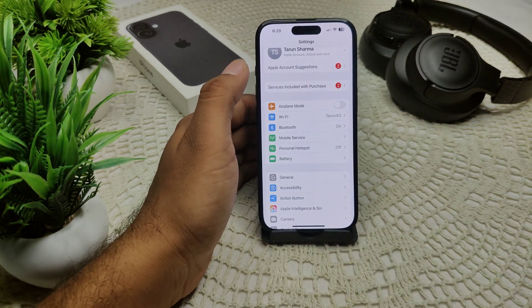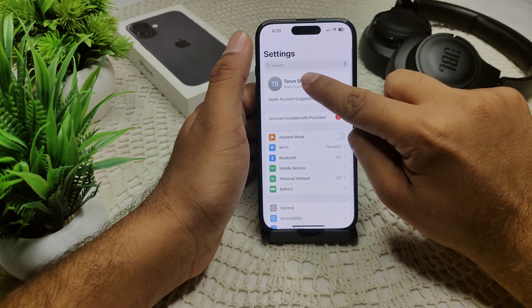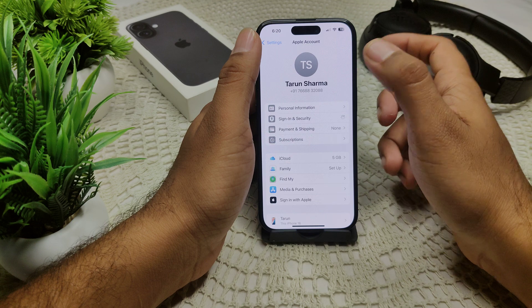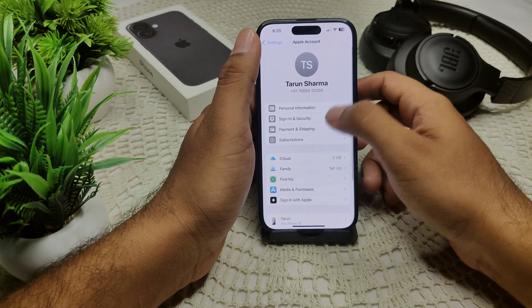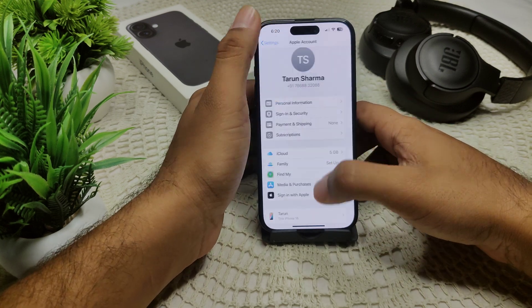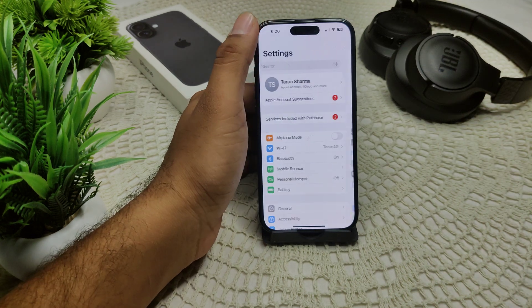If that doesn't work, try signing out of your iCloud temporarily. Go to Settings, tap on your Apple account, then go to Sign In & Security. You'll see a Sign Out option — tap it. Then sign back in again to see if the problem is resolved.